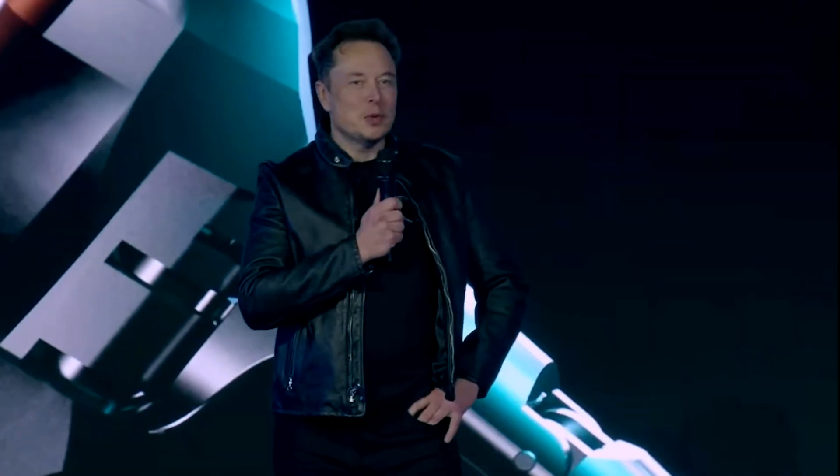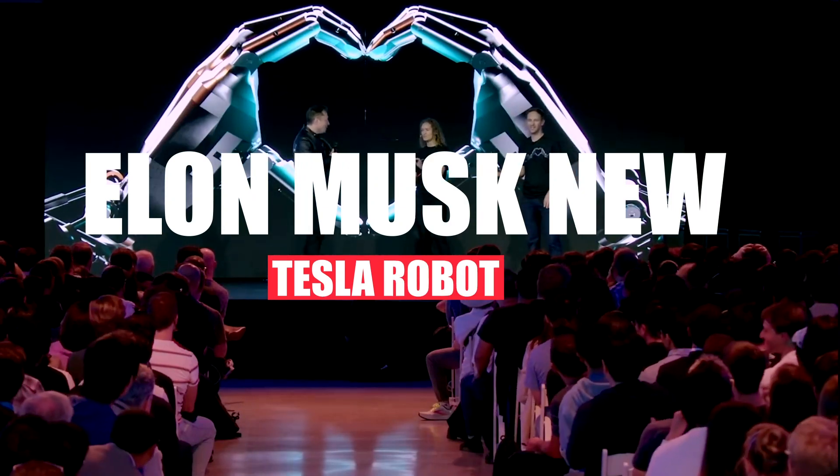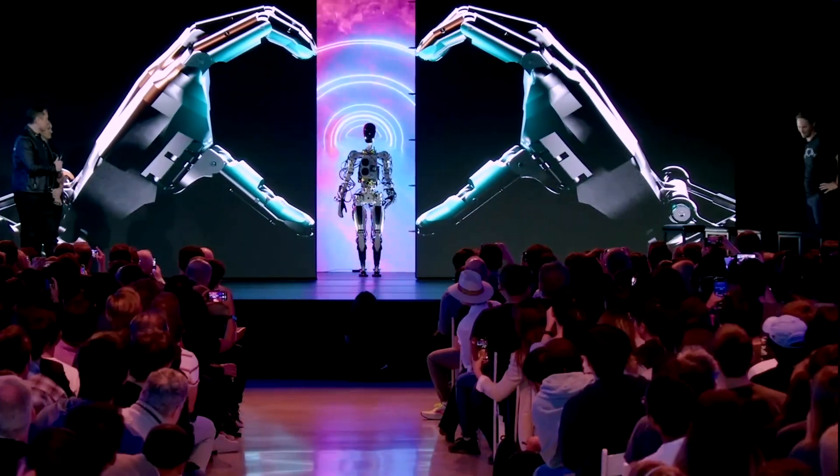Hello viewers, welcome back to my channel. Today, I am going to tell you about Elon Musk's new Tesla robot. So, stay connected with us. First, let's cover some of the basics.